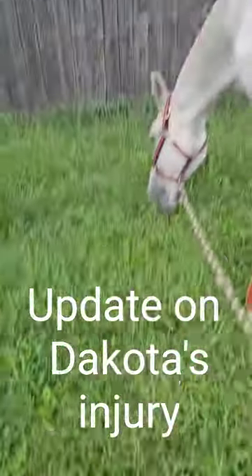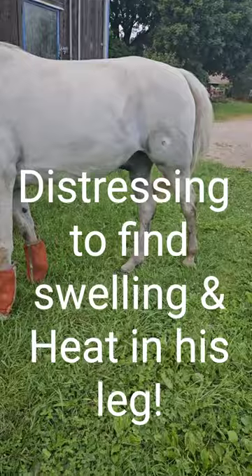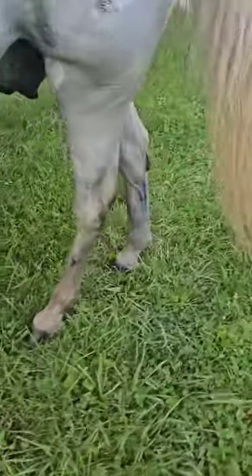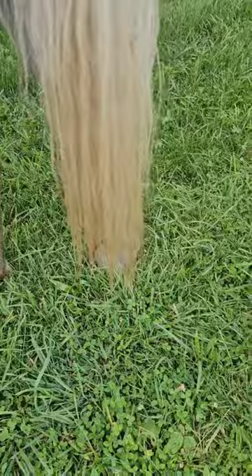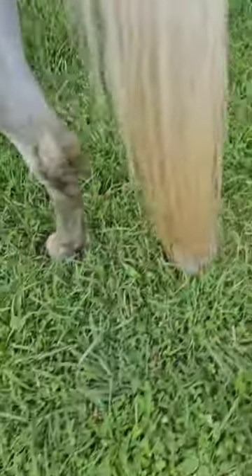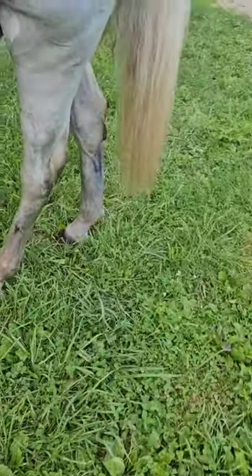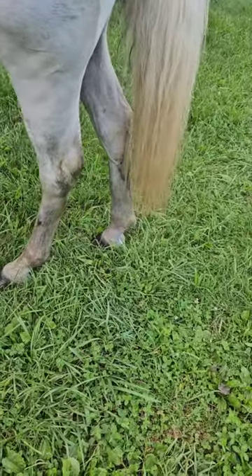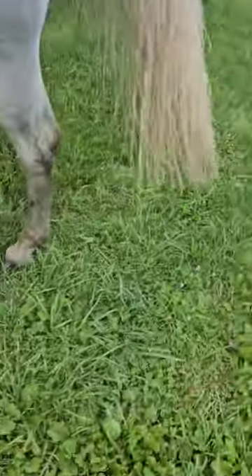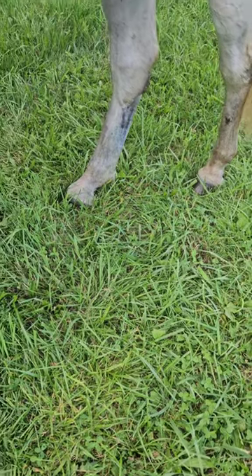All right, a little update on Dakota. I just cold hosed that back leg — it's not the one closest to us, it's this one. This is the one that got — you can see it shaved. What I noticed tonight: Monday was his ultrasound, today's Thursday, and I did notice heat in that leg closer down to the fetlock joint and some swelling, not a ton.